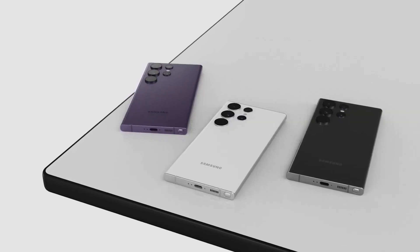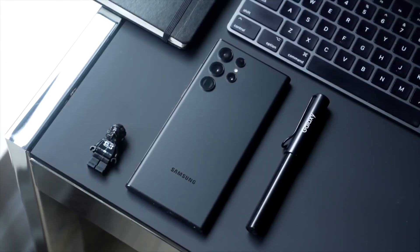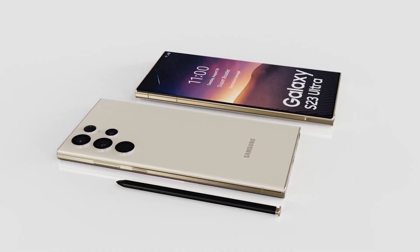The phone has Bluetooth 5.3, Wi-Fi 6E, NFC, and UWB. Moreover, it will bring an integrated S Pen, keeping the Galaxy Note's legacy alive.